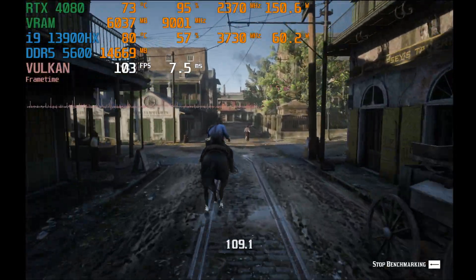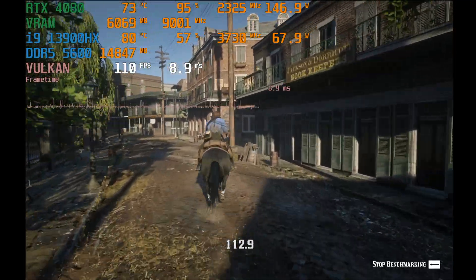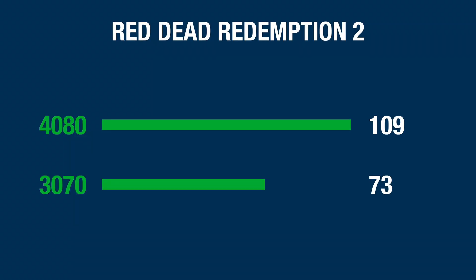Now for Red Dead Redemption 2, running this at 1600p on high settings with DLSS off. The 4080 came in with an average of 109 frames in the benchmark, and the 3070 came in with 73 frames per second. That's about a 49% difference in favor of the 4080 in Red Dead Redemption 2.